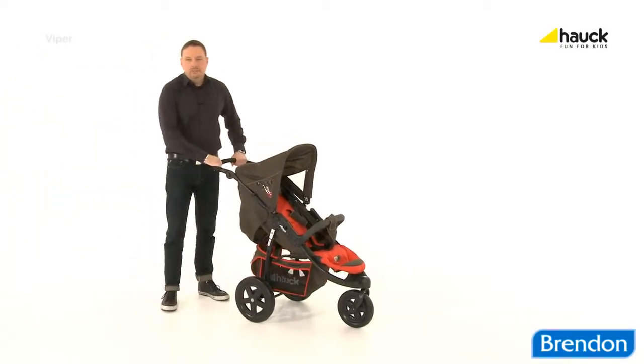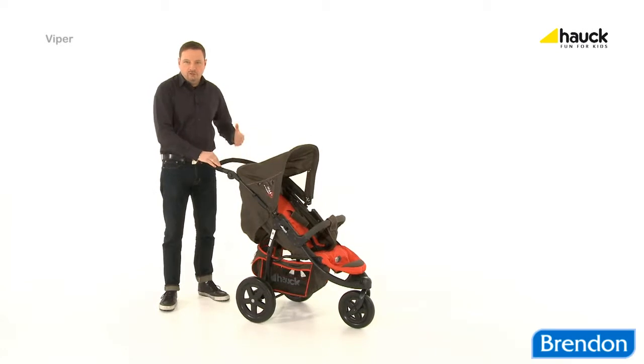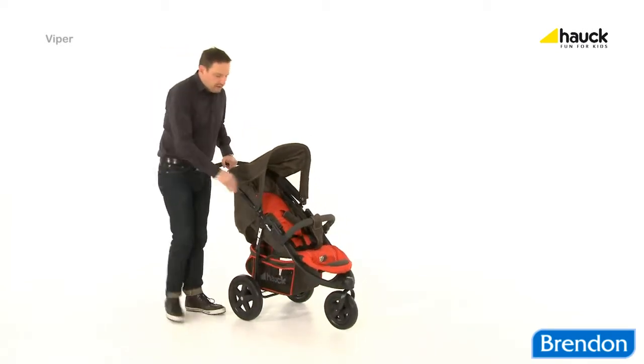The Viper is the perfect buggy for young and dynamic parents. Comfortable, lightweight and easy to move around.